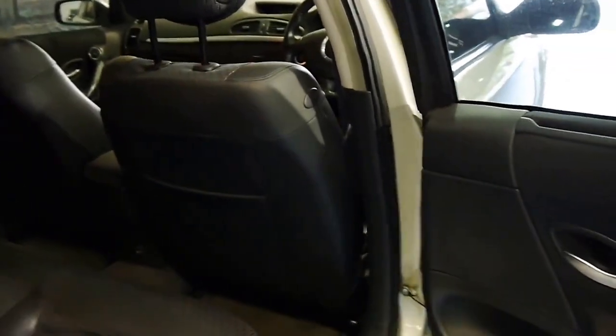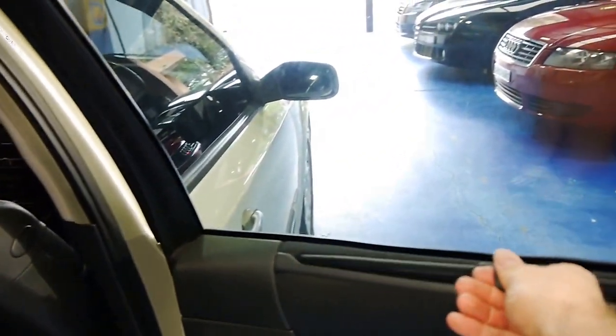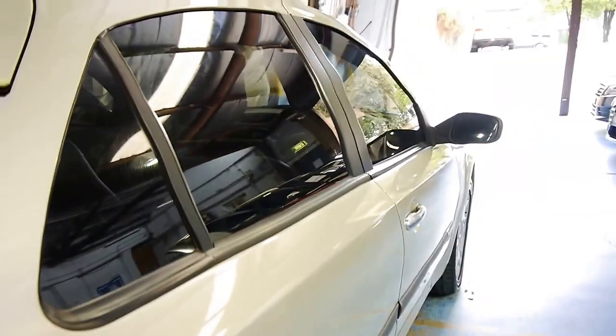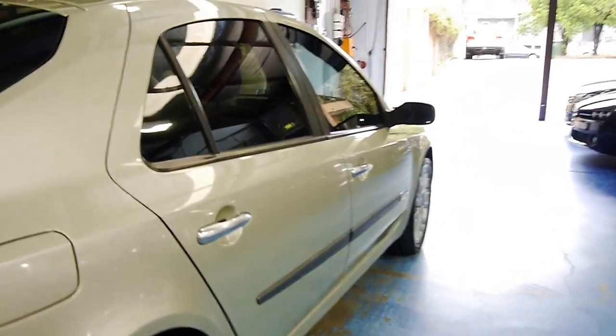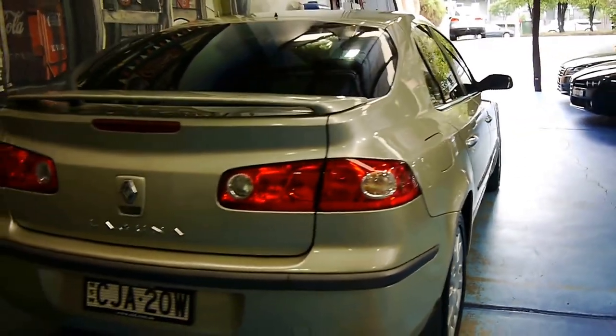It is a hatch and the back seats fold down as well. The car's been very well looked after — you can see by its service history and the general condition of the car. It's got a rear blind in the back if you have young children, and furthermore it's got tinted windows.